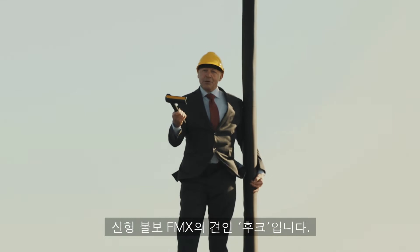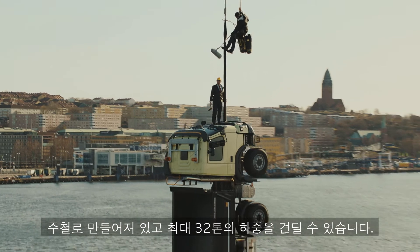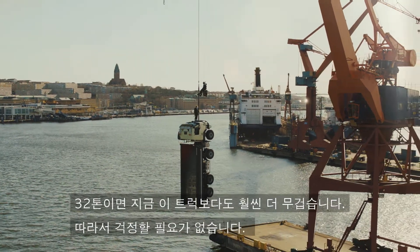This is a hook from the new Volvo FMX, made of cast iron, and it holds up to 32 tons. That's far more than this, so you don't need to worry.